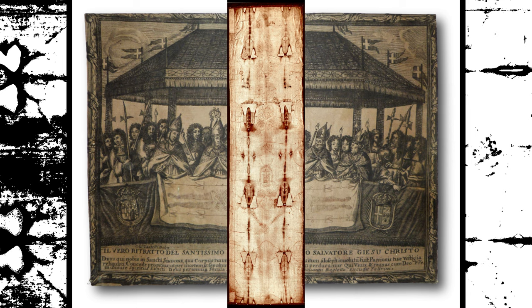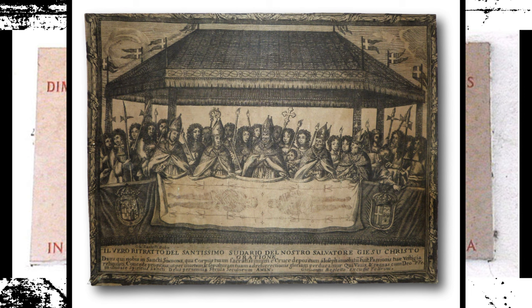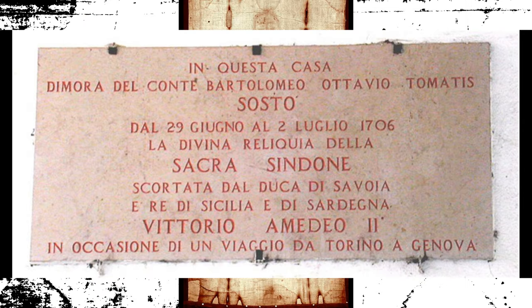Ultraviolet fluorescent studies have been conducted on the Shroud to detect possible traces of chemicals or pigments used in its creation. These studies have revealed the presence of organic compounds in the Shroud, but their origin and significance remain a subject of debate.